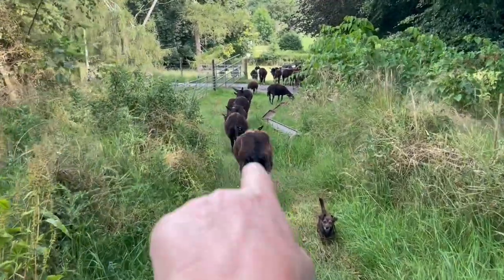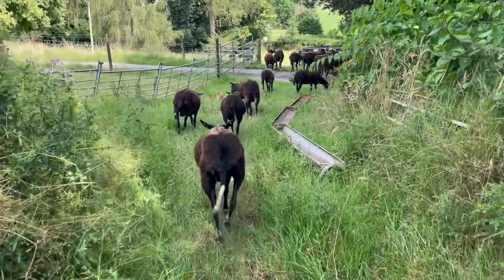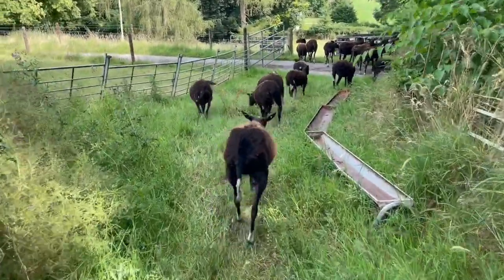This ewe is already walking better. She's still very sore and tender from the work I did on her, but she's walking better.